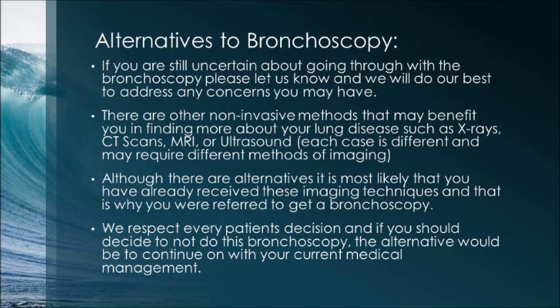What are the alternatives to bronchoscopy? If you are still uncertain about this procedure, please let us know and we will address any concerns. There are other non-invasive methods that may benefit you, such as x-rays, CT scans, MRI, or ultrasound. Each case is different and may require different imaging methods. If you decide not to do this bronchoscopy, the alternative would be to continue with your current medical management.